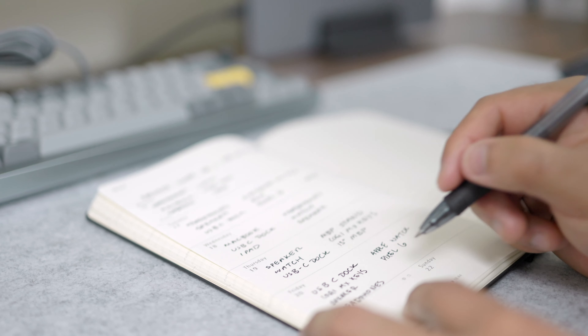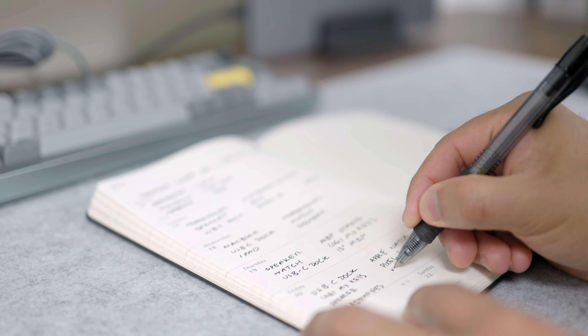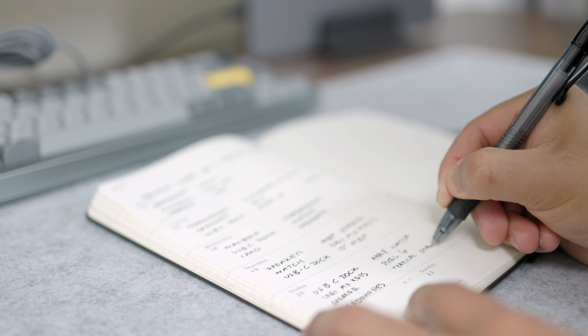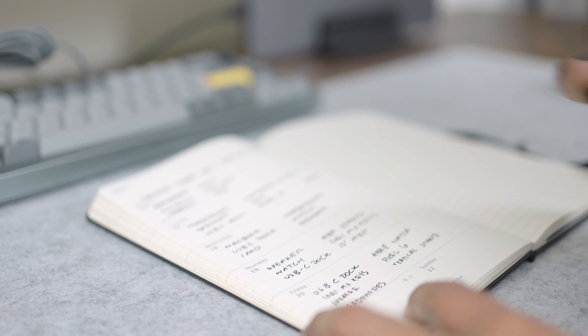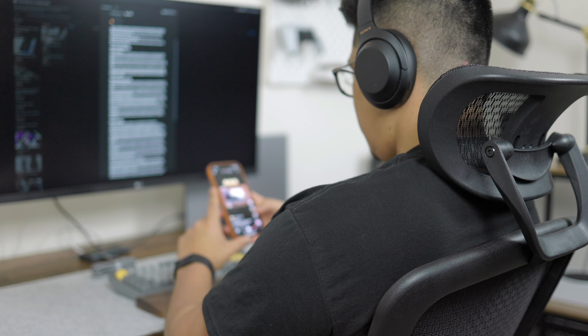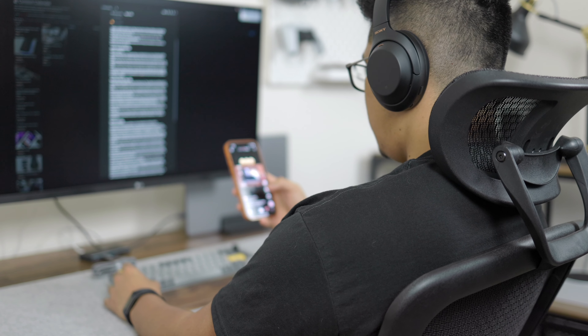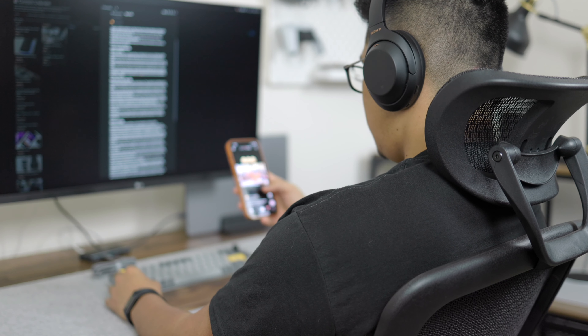One thing that helped me out when I started doing this was to get a journal and every day of the week write down a few items that you are using on that day. At the end of the week, you can look through your journal and see what items you are using daily, what items you are using every other day, and what items are on your desk but you just didn't use that week. You're going to be surprised to see that there are a lot of items out that you really don't use — they're just taking up space, cluttering up your workspace, and becoming distractions from getting your work done.